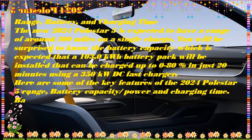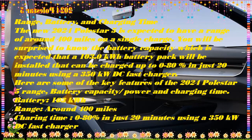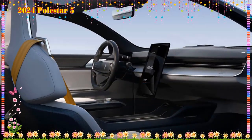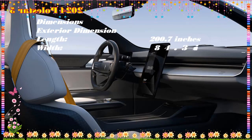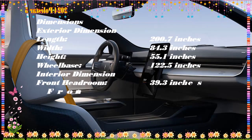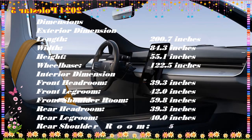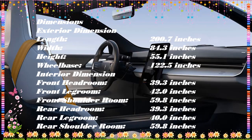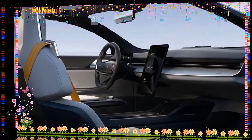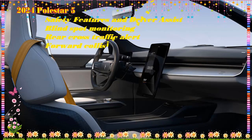Exterior: The Polestar 5 has a sleek and aerodynamic design with a long wheelbase and sloping roofline. It features a long and low front end with a sloping hood and narrow headlights, a wide and muscular body with a long wheelbase and short overhangs. You can see the full-width tail light bar that stretches across the rear of the car, and 21-inch wheels with a unique design. Special design features such as the long and low front end, wide and muscular body, and sloping roofline give a uniqueness to this Polestar version.